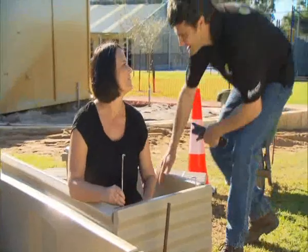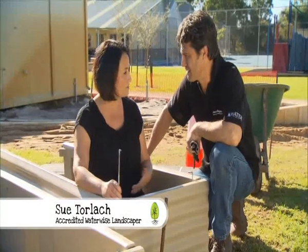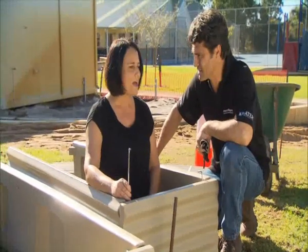Sue Torlach, welcome to Green Fingers. What are you doing? Well Todd, I'm going to be helping with the herbs and veggies and working with the kids to show them how to use the sustainability classroom and how to care for it.